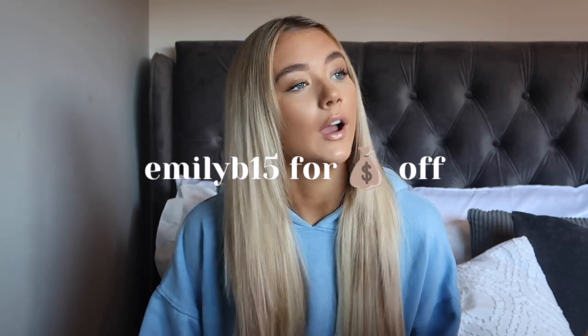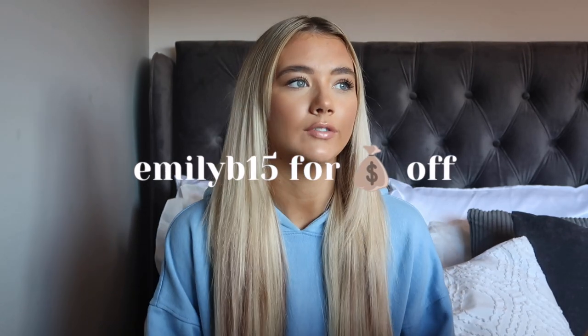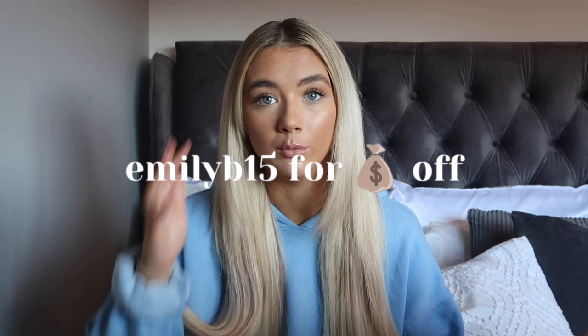Hey guys, welcome back to my channel and welcome to today's video. Today I've got the biggest, the best Shein haul. This video is in collaboration with Shein — I've been gifted these items to show you guys. I think I've picked up about 20 to 25 items, so when I say this is going to be the biggest Shein haul I've ever done, it genuinely is.